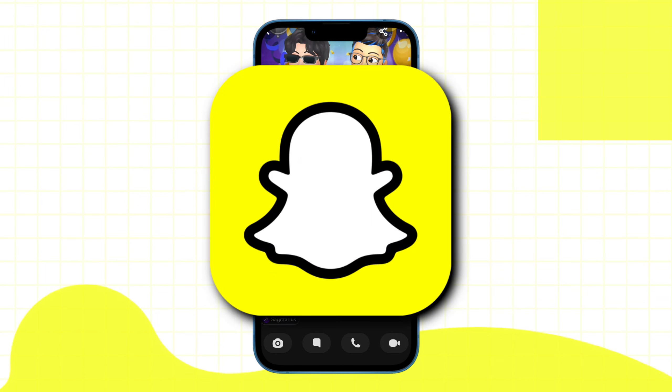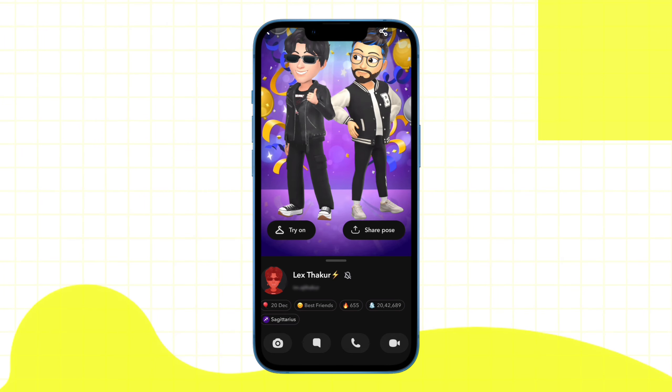Hey guys, as you know Snapchat recently launched a new feature where your best friend Bitmoji will post together. However, many users don't like this feature and want to remove or delete the best friend post feature. So in today's video we will learn how you can do that.